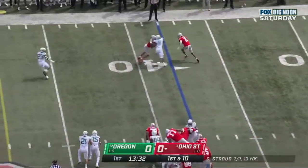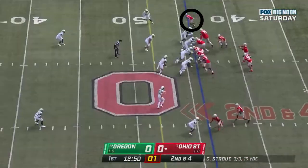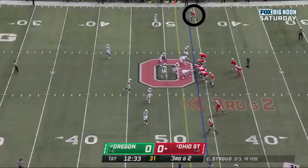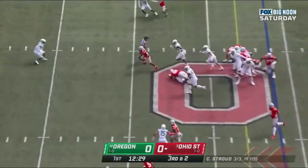And Stroud again. He'll wing it out to Olave, makes the first man miss. And they do run it. This is Williams. He breaks the tackle, spins — coming back from that ankle injury a week ago. So on third down, Ohio State runs it.